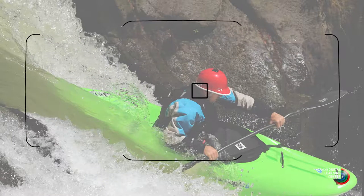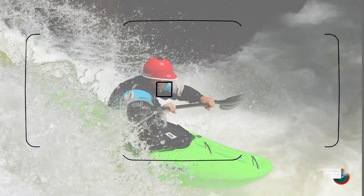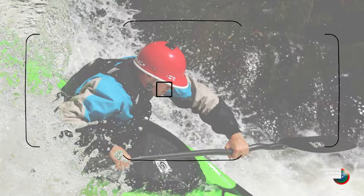In One Shot AF, this camera works exactly the same as previous EOS cameras. All the points are active. You bring the camera to your eye and touch the shutter button halfway, and the camera will focus on the nearest subject or subjects that it sees in the finder, and the points will indicate which one that is in the viewfinder.